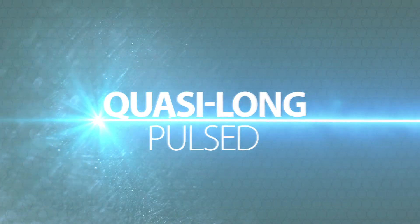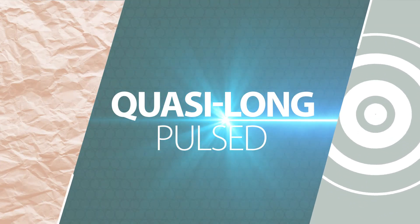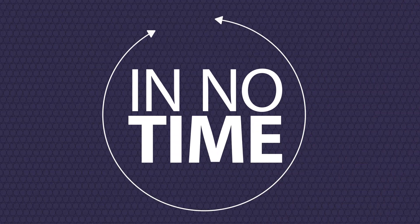The quasi-long pulse laser generates safe and effective dermal heating, stimulating the growth of new collagen and tightening lax skin. The result? A long-lasting radiant, glowing and younger-looking skin in no time.